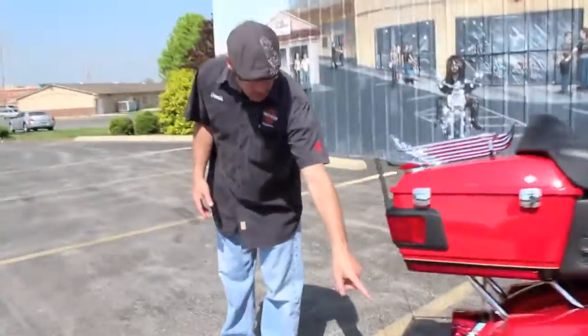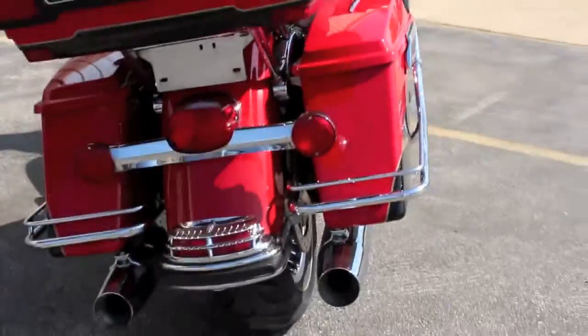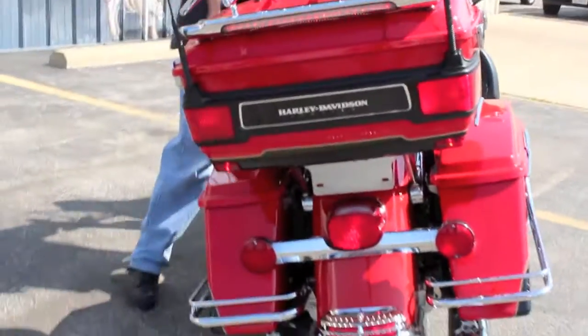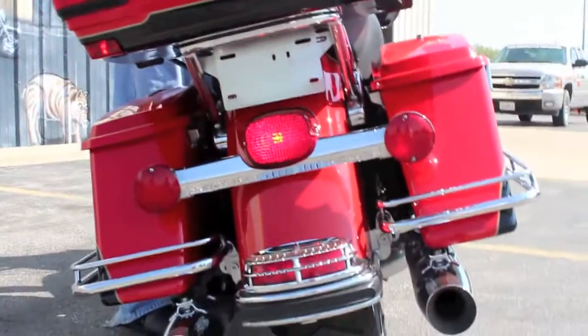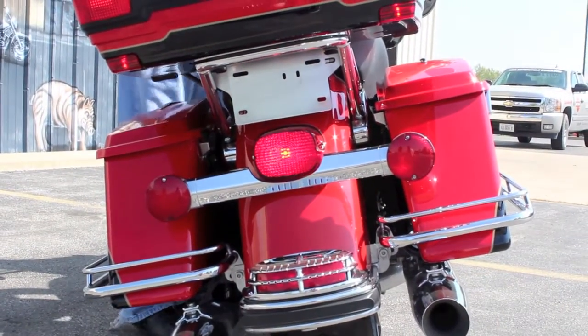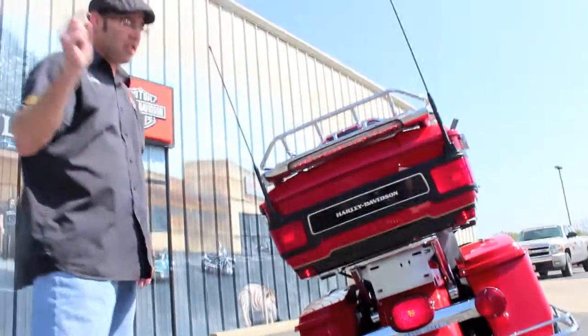You've got some accent lights back here on the tail section, even a nice little accent cover back there. You've got the run, turn, and brake lights — a lot of touring riders have those. Whenever you're stopped and people are behind you, you don't have to worry about anyone saying they didn't see you.